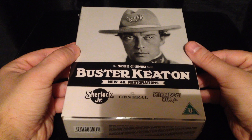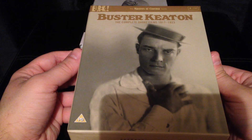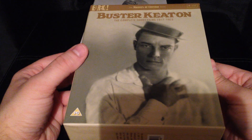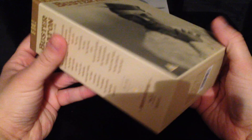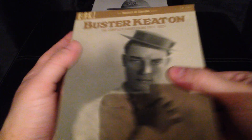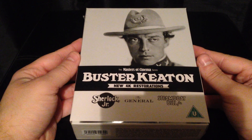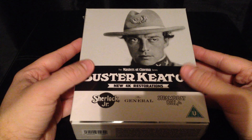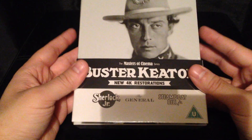These are new 4K restorations produced by Masters of Cinema. You may have seen my other video where I did the unboxing of the complete short films of Buster Keaton from 1917 to 1923, displaying the discs, cases, and the booklet from that beautiful box set, also produced by Masters of Cinema here in the UK. There was an American release too, but this is a UK exclusive set — it hasn't been released in the US yet.